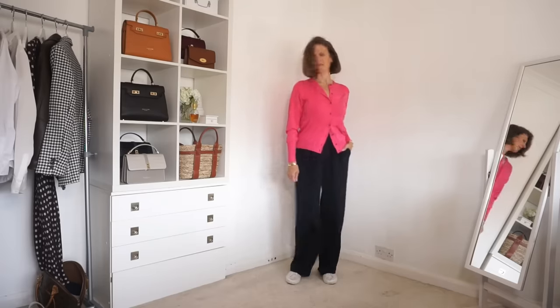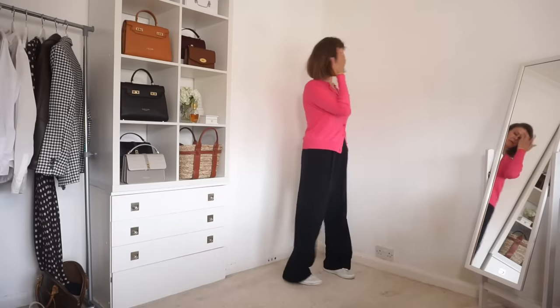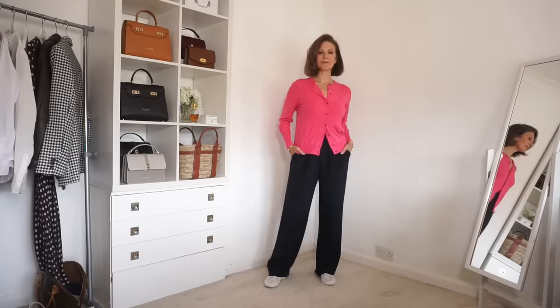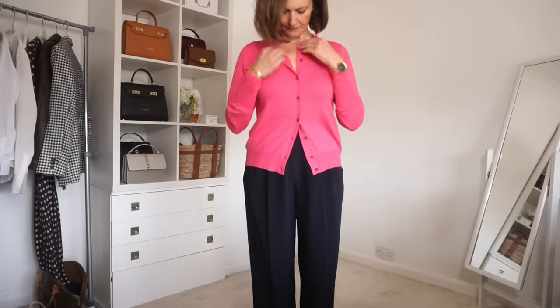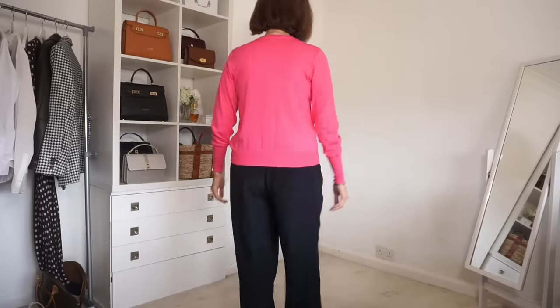I went a little bit pink crazy — I'm not usually a pink kind of girl — but I also picked up a pink cardigan, which I've put together with the navy trousers again. I've worn it partly buttoned with a couple of buttons at the top undone as well as at the bottom, which is quite a nice way to wear a cardigan. This is part of their basics range — it's not cashmere but it's still very soft, and colour-wise it matches the sweater almost perfectly.